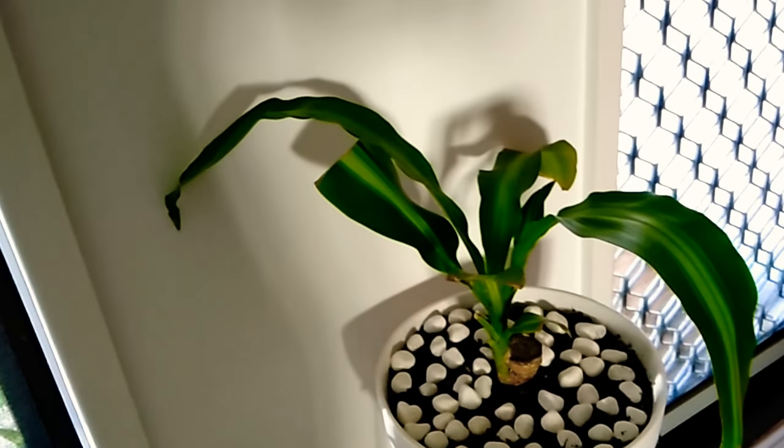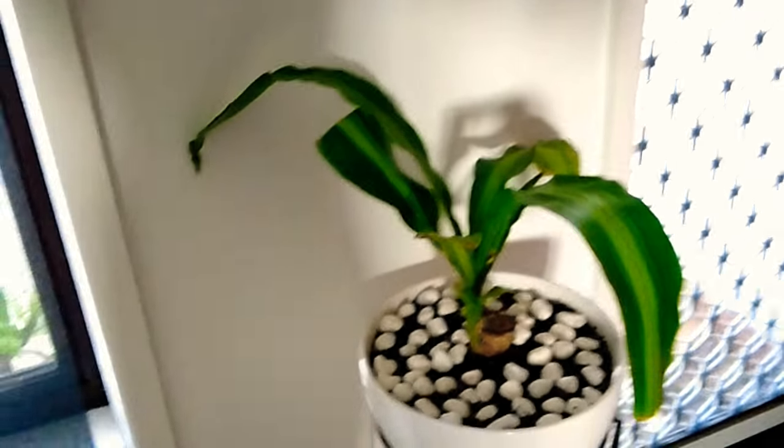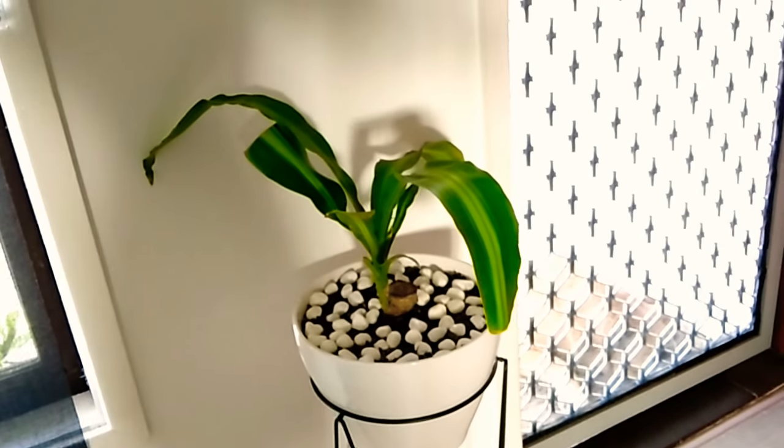And the last one in the living room is another happy plant that is just sitting next to the door — and there you go, just a tiny little plant over here. Thanks for watching, I'll see you next time!